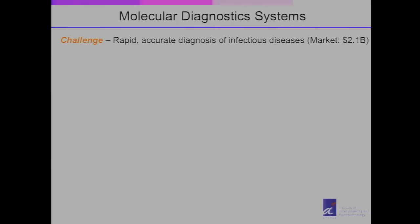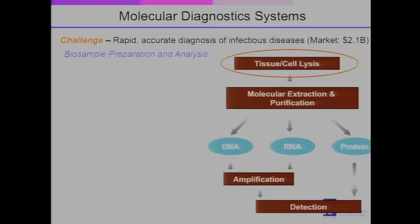Let me start by giving you an example. We face a number of infectious diseases every year. If you recall, a couple of years ago, we were looking at H1N1 as a major spread of infectious disease. Molecular diagnostics has a major role to play in detecting these diseases early on to prevent the spread that creates epidemics and pandemics. This is a major market that we're trying to tackle, and one of the major bottlenecks lies in the ability to extract a sample and detect it rapidly.